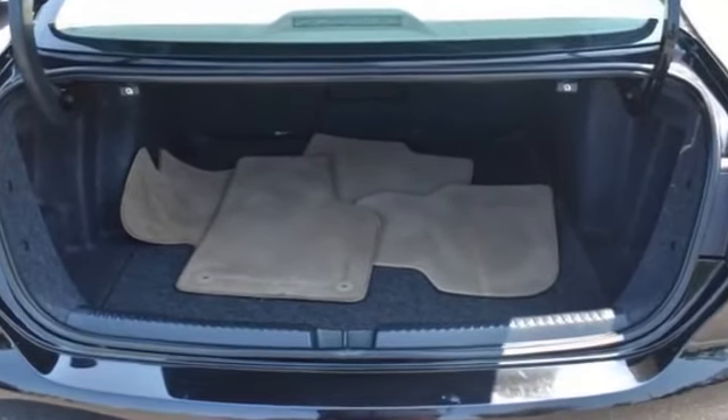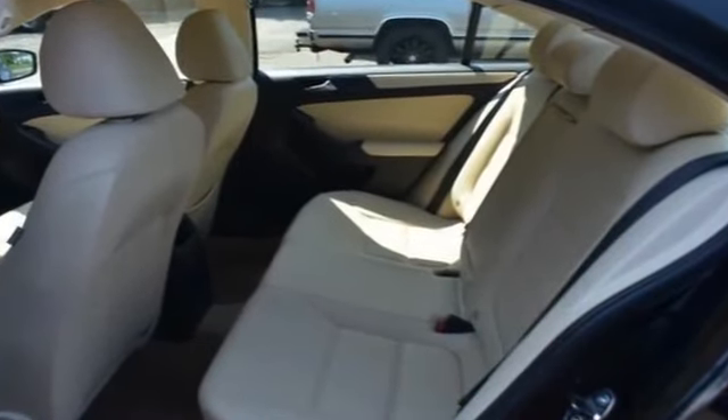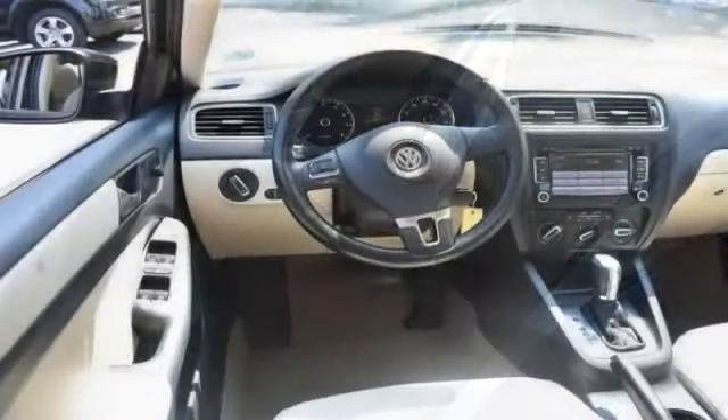Additional features include power side view mirrors, variable speed intermittent wipers, air conditioning, ABS, and power locks. This is a top-rated dealer — take home the car of your dreams today.